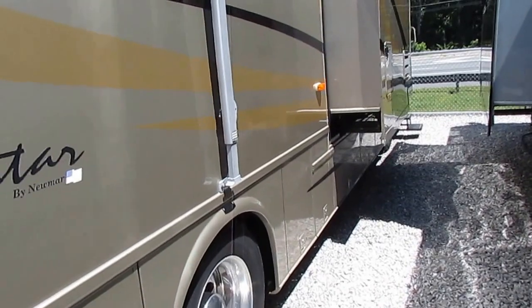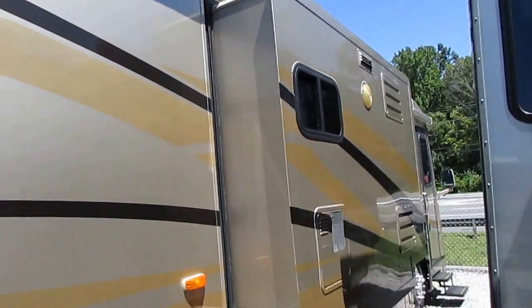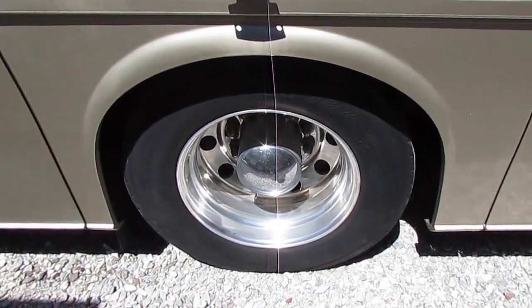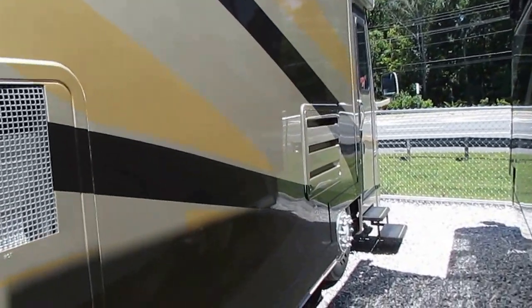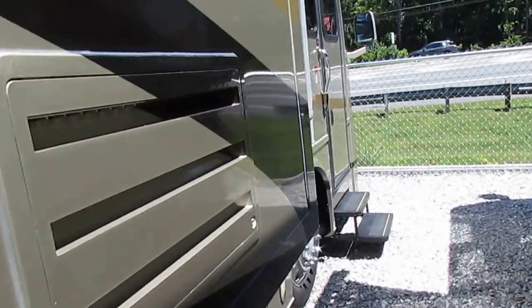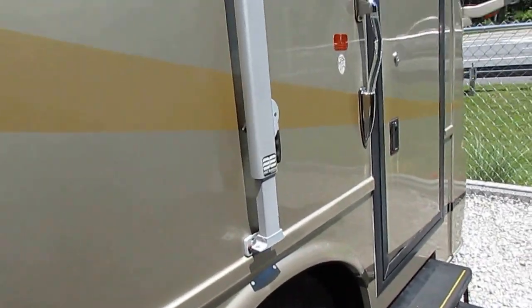People that own a Newmar will pretty much have nothing but a Newmar from now on. We've got the Aluma Guard patio awning. Roof looks great, tires look great. We've got the Allison 3000 adaptive transmission, six-speed automatic. We've got air brakes, air suspension. Brand new in 2003, this thing stickered for $170,000.